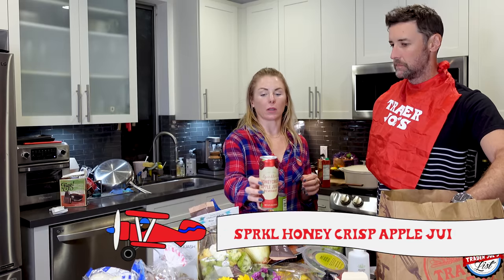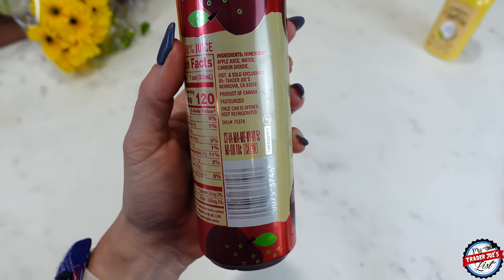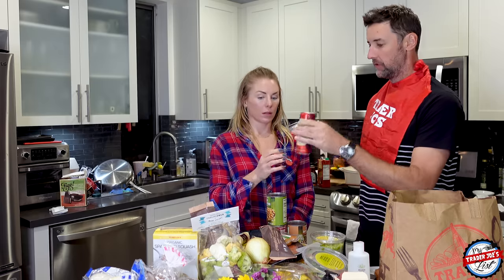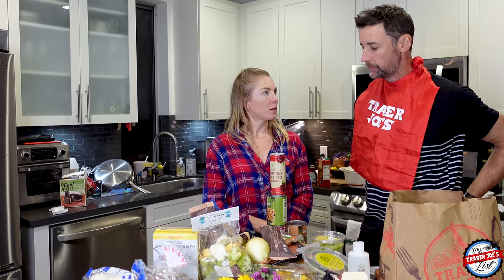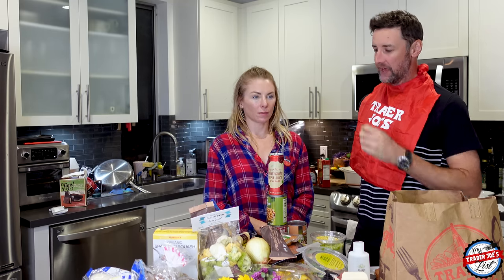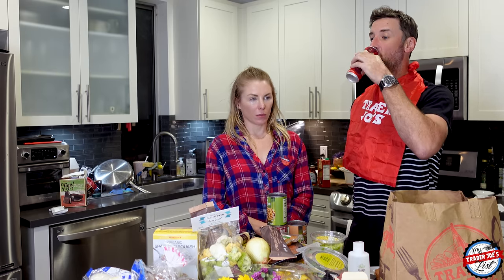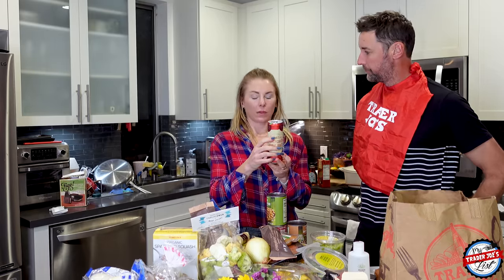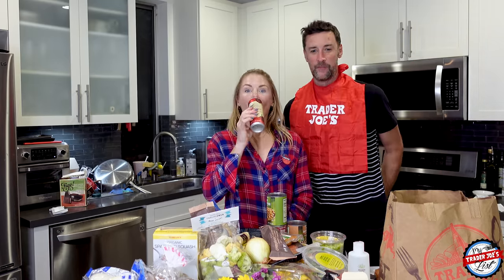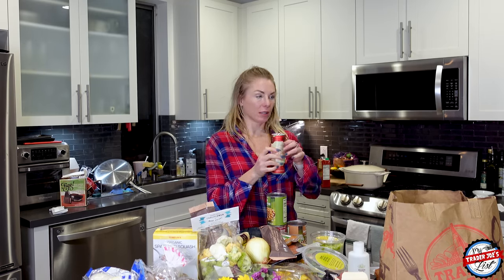For Simon, I got him a sparkling honey crisp apple juice — this is really good, I got it last year. He won't find it sweet, but it does have 25 grams of sugar. He tried it and says it's really good actually — not super appley, a little bubbly. They'd be quite good with some vodka in it. What he means to say is there's no artificial apple flavor — it's really fresh tasting. Very good.